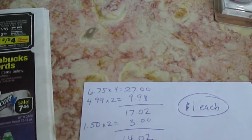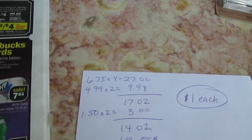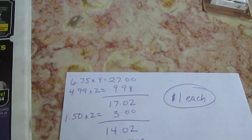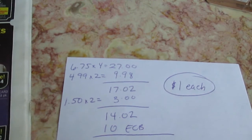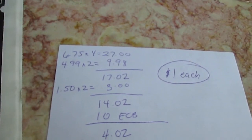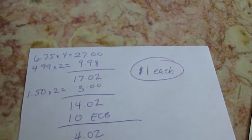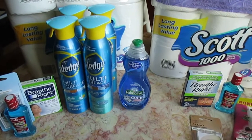They're $6.75 a piece. I bought four of them which brought me to $27. I had buy-one-get-one-free coupons from the P&G coupon book — I used two of those with a maximum value of $4.99 each, so $9.98 off, bringing it to $17.02. On Coupons.com they had $1.50 off two Pledge Multi-Surface, so I used two of those coupons for another $3 off, down to $14.02. I got $10 Extra Care Bucks back bringing it to $4.02, meaning each Pledge is $1.00. Really good deal from $6.75 down to $1.00.